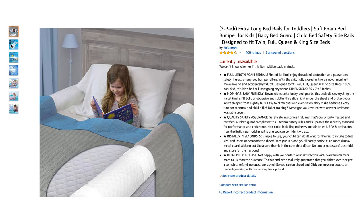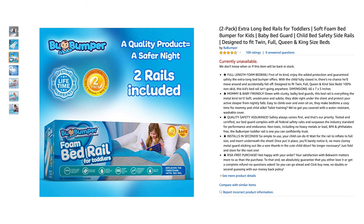These bumpers are the best. I love that they're extra tall and don't really move around on the bed. I put her sheets over this and it holds in place perfectly well. Highly recommend.